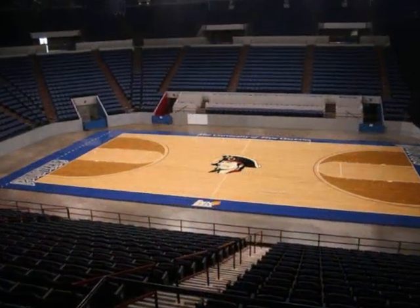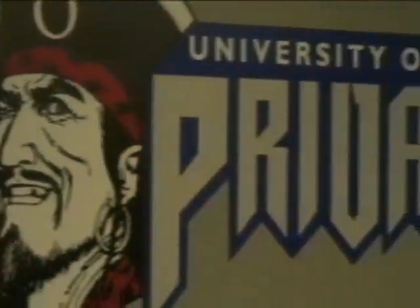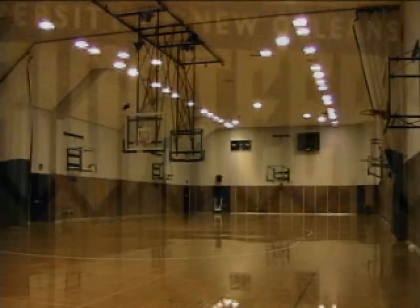With a new scoreboard coming soon, Lakefront Arena now features top-notch amenities for our Privateers, made possible by a $1 million donation from former UNO point guard Gabe Corciani and local businessman John Georges.